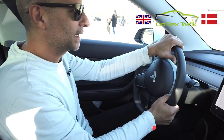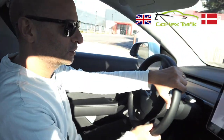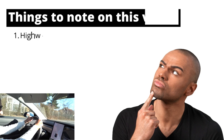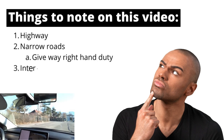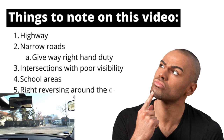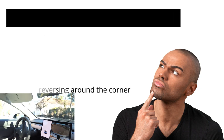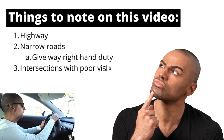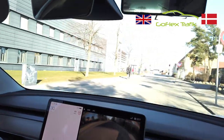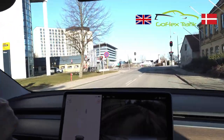We are turning right here at the first road. The starting point is very similar to what you've probably seen in our other driving test routes from Kastrup. Going to the highway will be one of the first things they will be checking you on. On this different route here in Kastrup, you will be tested quite a lot on narrow roads and give-way right-hand duty.